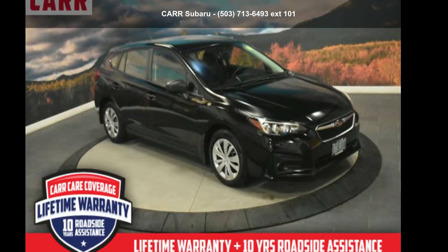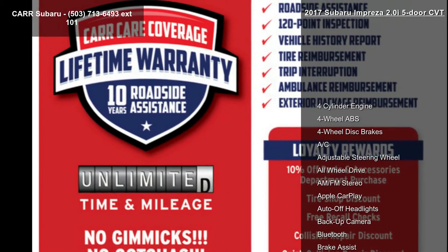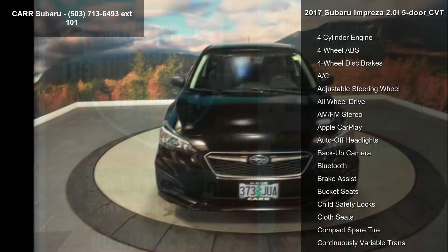Presenting the Subaru 2017 Impreza 2.0 i 5-door CVT. If you are looking for a first-rate auto, this one could be yours today.